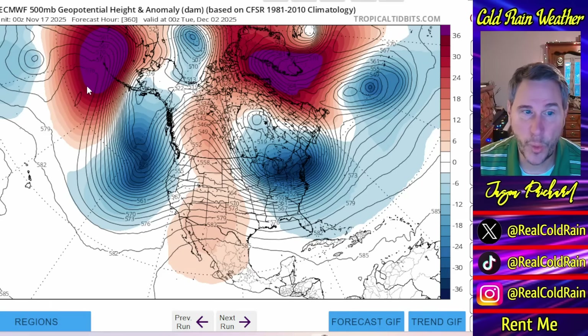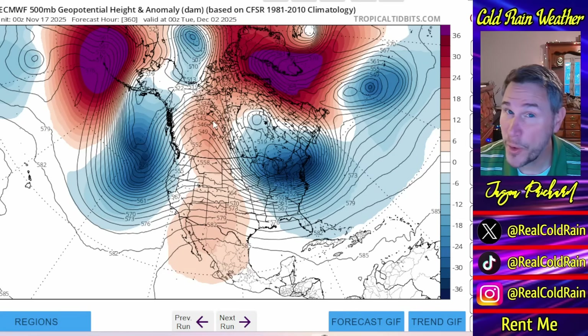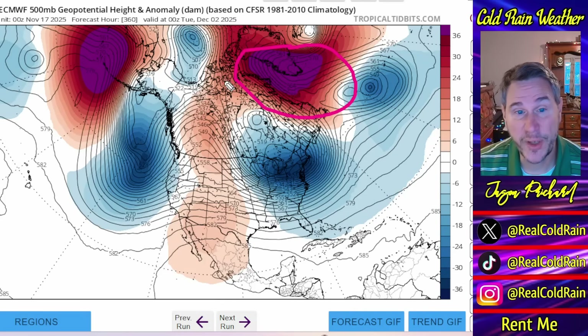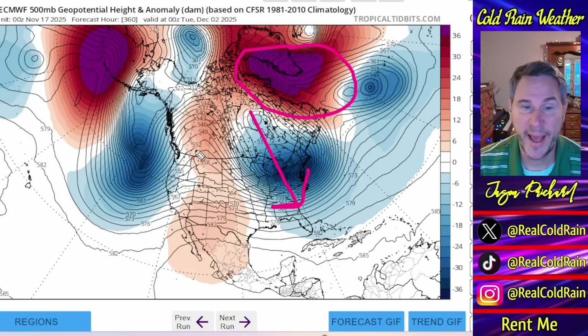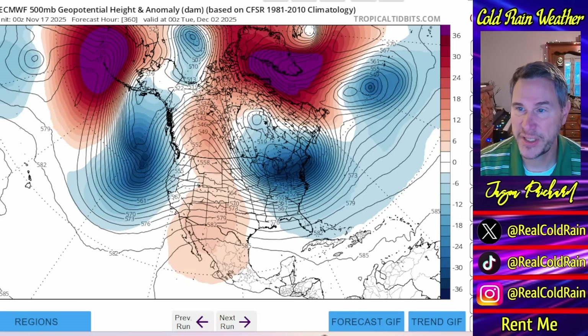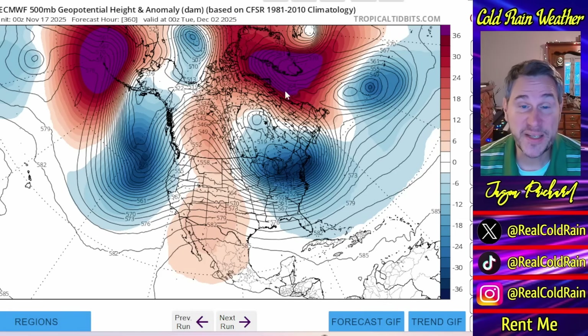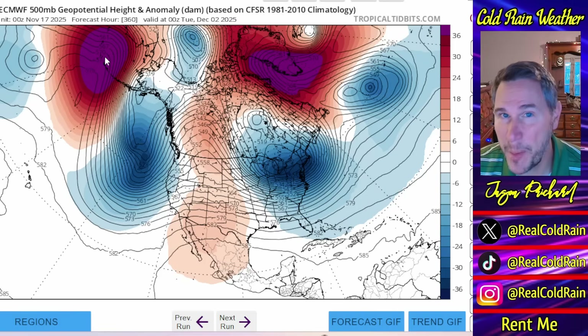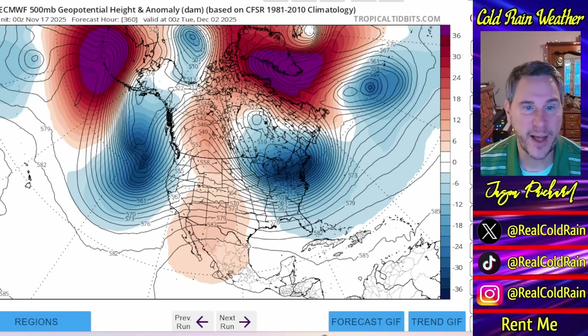This Aleutian ridge is not ideal — what it's going to do is send a trough downstream which would poke a ridge up into North America, and this would be a very warm pattern for North America had it not been for this big block over here. You get a big block in this space — this is our negative NAO. It suppresses the storm track, keeps the eastern portion of the United States cool, and sends the storm track to the south. That's what you want to see if you want big winter storms in the east. A negative NAO slows the pattern and allows storms to amplify. This Aleutian ridge is not ideal, but again it's the operational run and the ensembles may not agree.